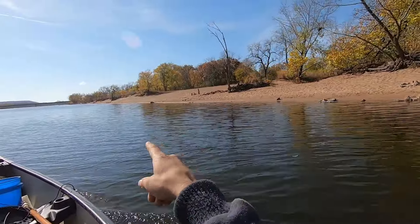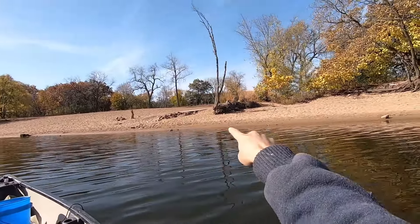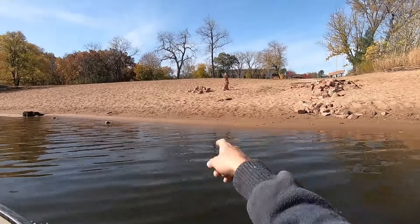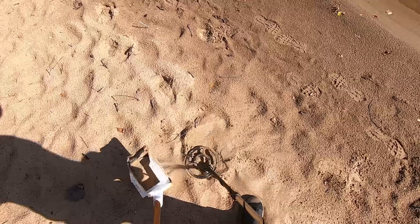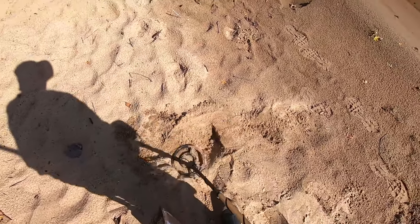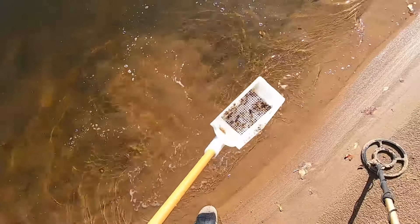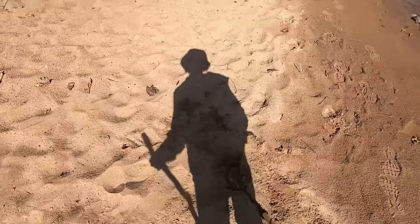I'll hop out right here for a few minutes - this is a highly used little spot where families and people come with their kids, right by this park up here. Let's see if we can find a couple coins quick since nobody's here. There's a megalith like Stonehenge! We might have a coin here - or it's a sinker. We missed it. Uh oh, it's a big buried pop can. Here it is - a penny! Yeah! Let's get another penny.